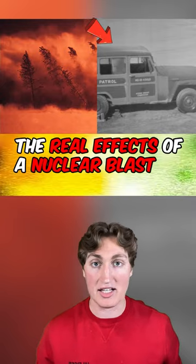The real effects of nuclear blasts on different things, part one. Back in 1953, the government did experiments to see what nuclear explosions would do to different things, and here's what they found.